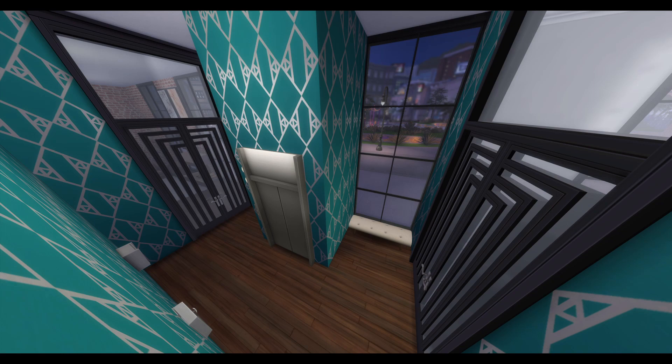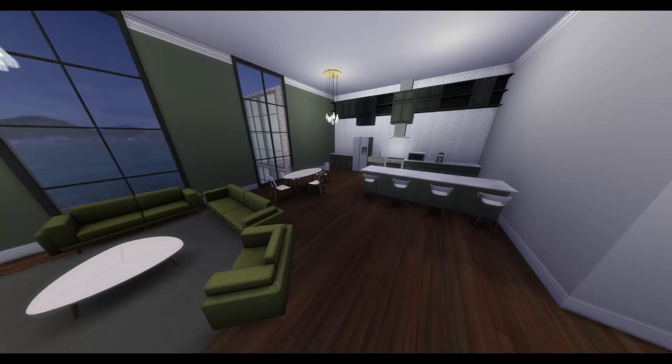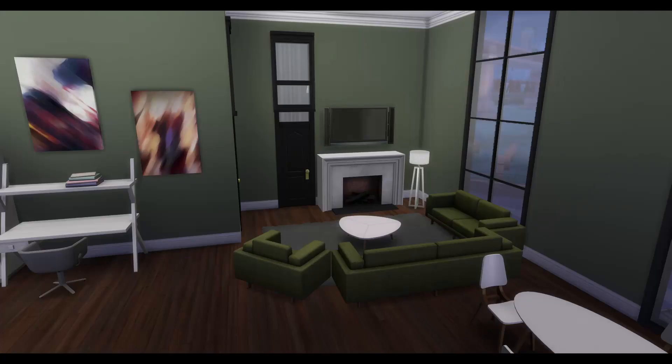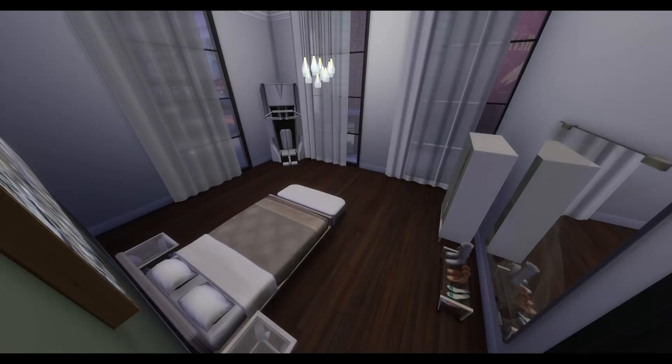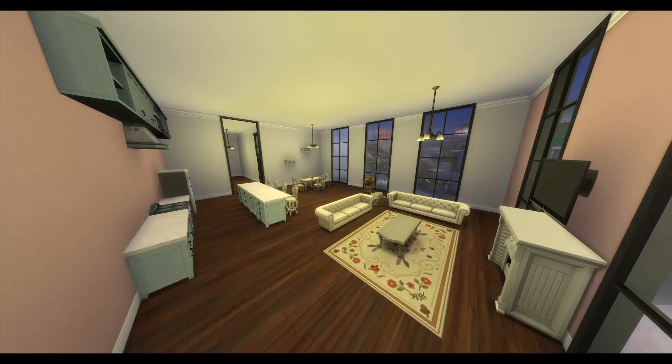The apartment is done. This is the lobby and this is the modern side — very green for some reason. There are options for adding clutter onto those shelves if you decide to move your Sim in here. I'm definitely envisioning more of a male living here, obsessed with the gym and that kind of thing.